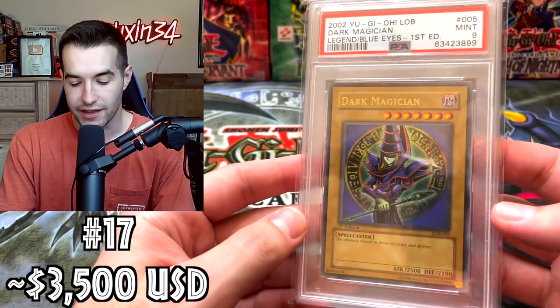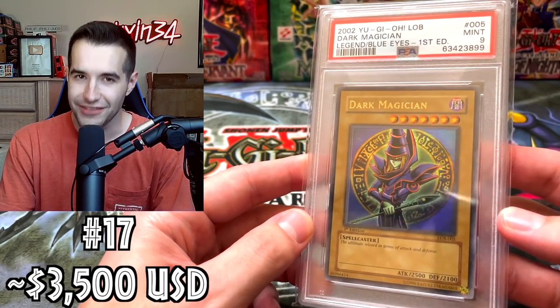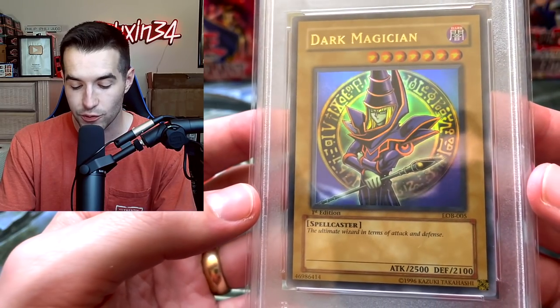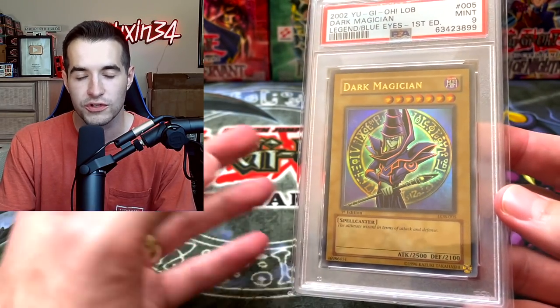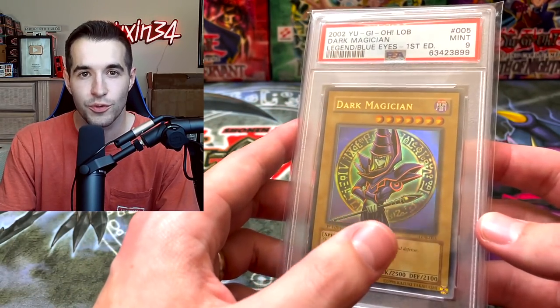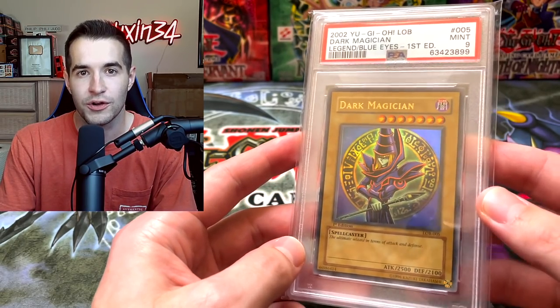Then we have an iconic First Edition Dark Magician — the card we pulled with Leonhardt. Got the 9 unfortunately, but still a $3,500 card based off a recent sale. A very very nice one — Legend of Blue Eyes First Edition Dark Magician. Just one of the coolest cards. Not the Blue Eyes — second best, unless you want to argue Red Eyes. I think Red Eyes is actually worth a little bit more, so maybe third. Still an awesome one from Legend of Blue Eyes and one of the best cards from the first set.